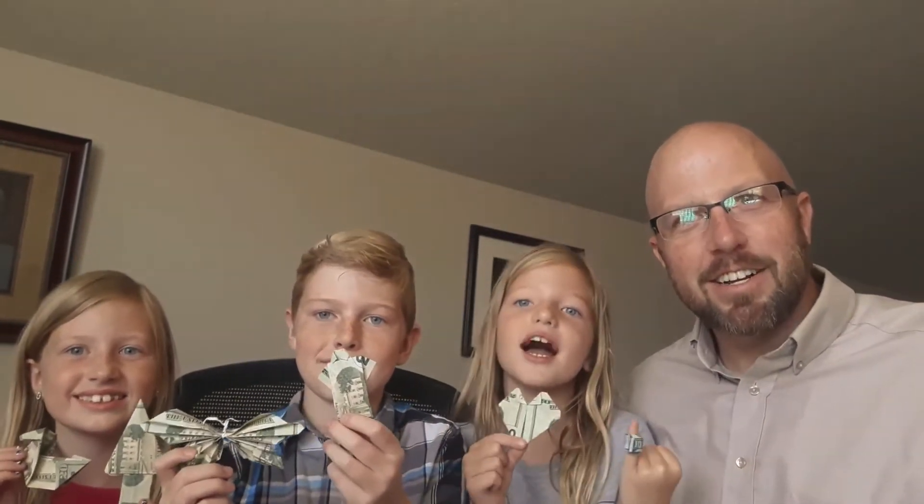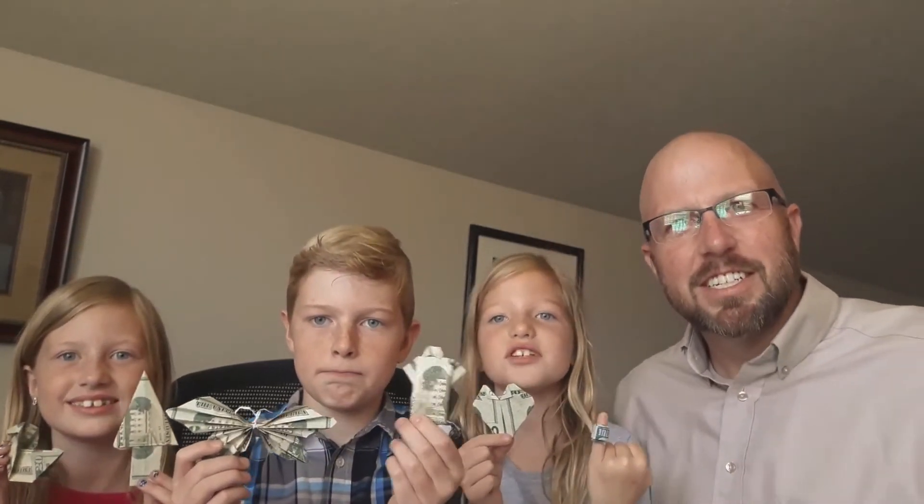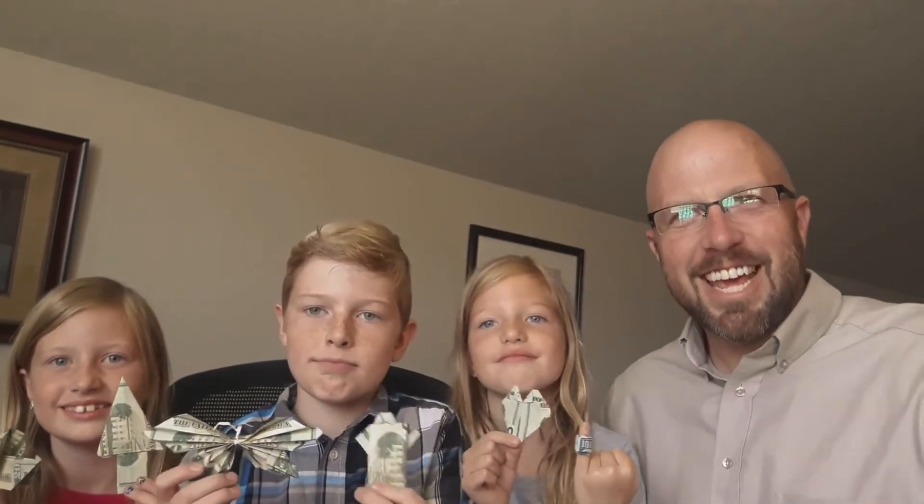Lindy, what do you got there? I have a heart and a ring. Oh nice, and a ring. How much is your ring worth there? $100. Ooh, dang, you're rich.